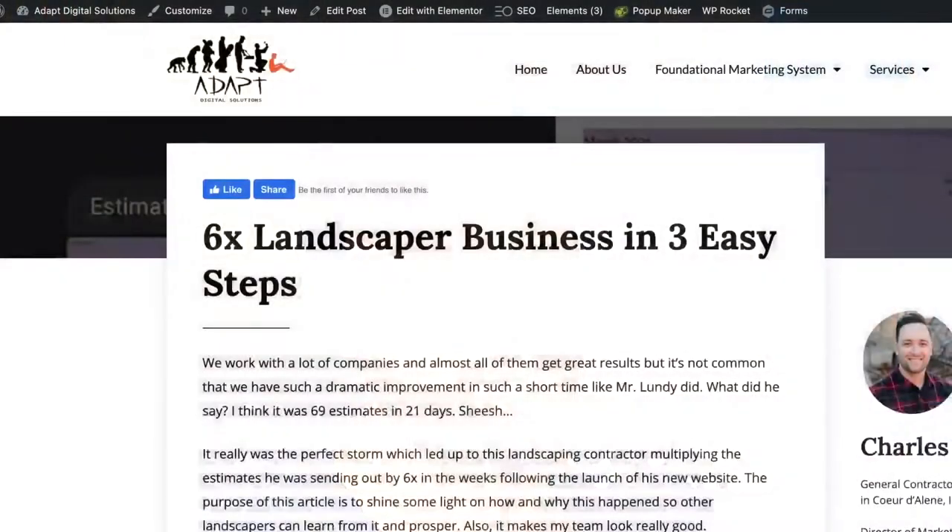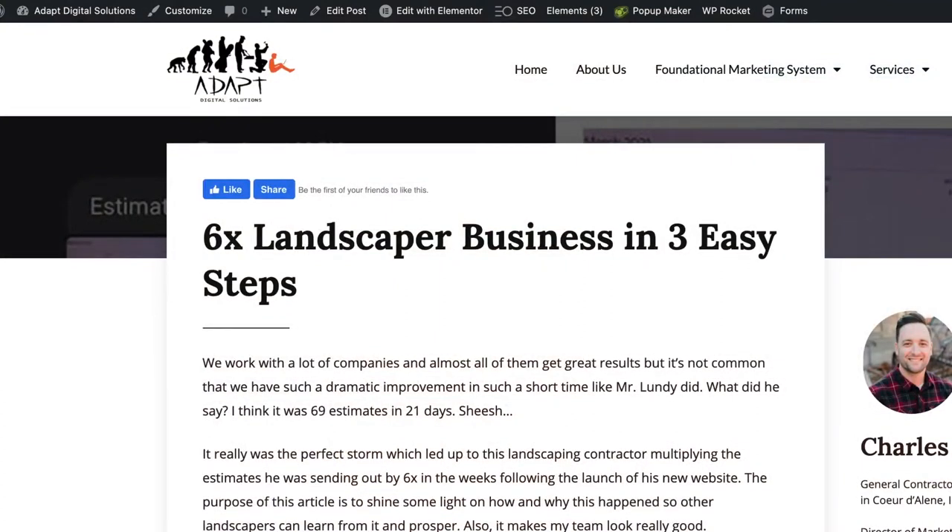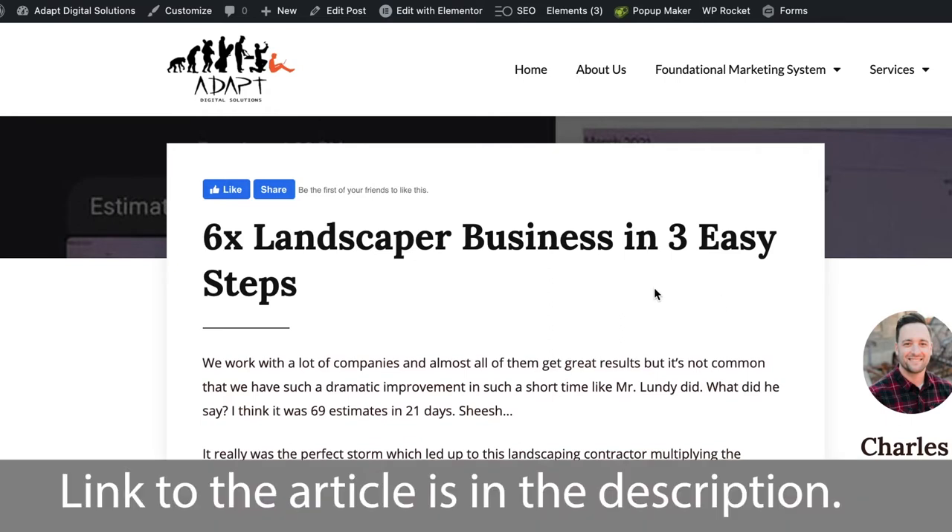If you have a proper website built that people can find on Google, you don't have to pay hardly anything to maintain it, and people will call you all the time. I wrote an article recently on my website — the title is '6X a Landscaping Business in Three Easy Steps.' So what are those three qualities that led this particular customer of ours to do 69 estimates in 21 days following the launch of his new website?